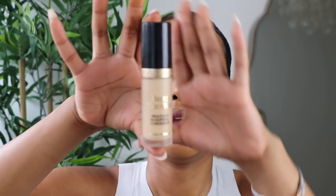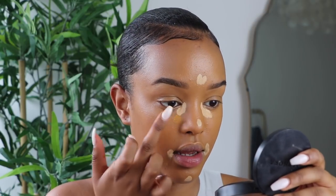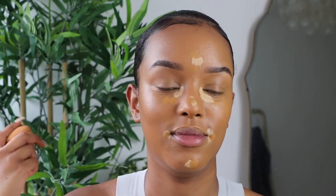For concealer on top, I'm using the Born This Way Multi-Sculpting Concealer in Golden Beige. If you're my shade, go about two shades down — this one came out a little light for me. A little goes a long way since it's full coverage. What I do if the concealer is too light is blend it with a bit of foundation right next to it to help blend it out.